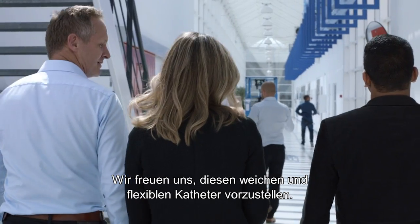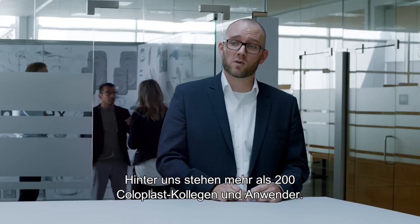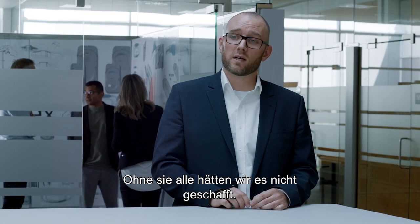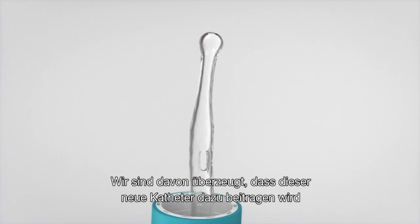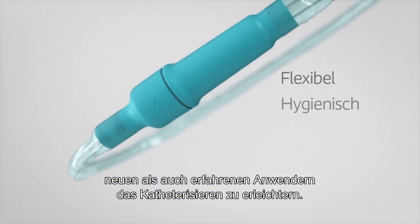We're really excited to launch this soft and flexible catheter for men. Behind us stand more than 200 Coloplast colleagues, clinicians and users, and we've worked together to make this happen — we couldn't have done it without any of them. We're convinced that this new catheter will give new as well as experienced users a better catheterizing experience, the first time and every time.